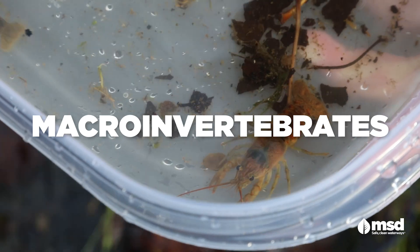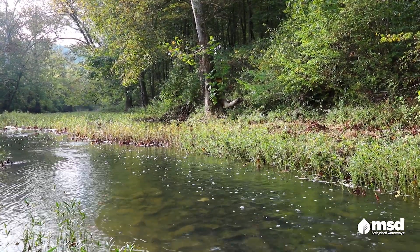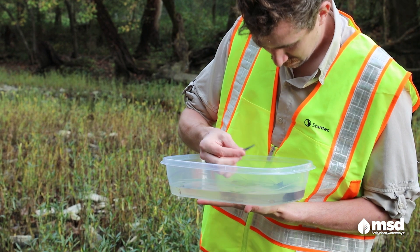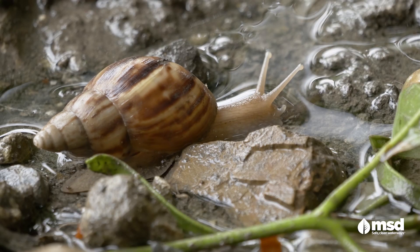Macroinvertebrates are small creatures without a backbone that live on the bottom of streams and lakes and are large enough to be seen with the naked eye. This includes larval insects, crayfish, snails, and more.